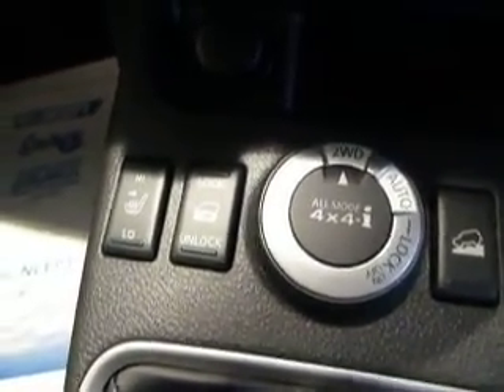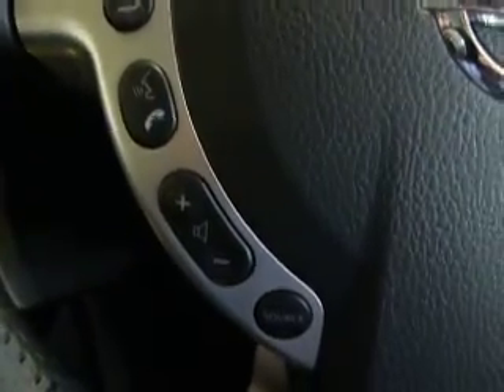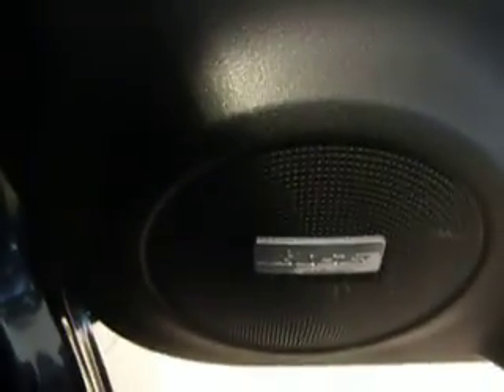Heated front seats. Six speed manual gearbox. You've got steering wheel controls for Bluetooth mobile phone connectivity, audio volume up and down, and cruise control as well. Full electric windows inside and out, and you can fold your wing mirrors in and out — so if you're in a tight car park it stops them from being clipped by another vehicle. Really nice sound quality from the speakers.